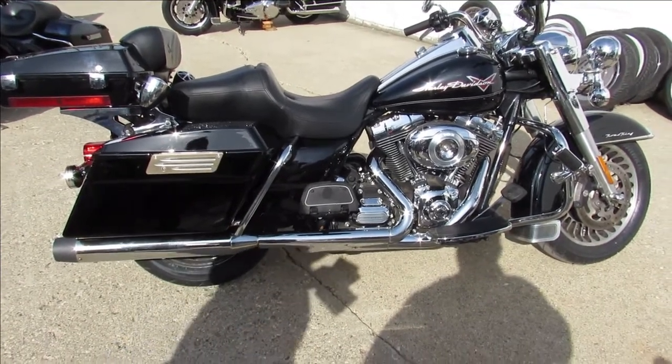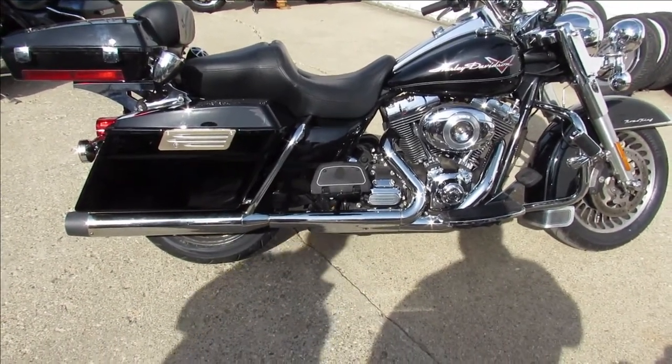Just been serviced at the dealership. All the fluids have been changed, been inspected — ready to hit the road.